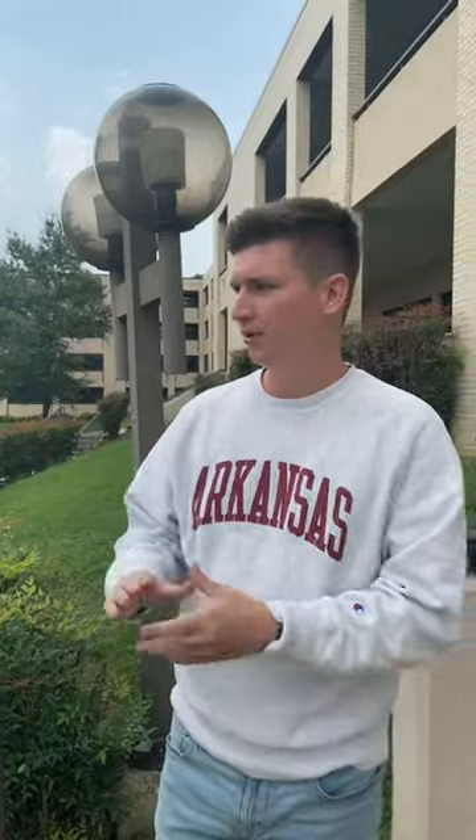Hello, my name is Joey Gimenden. I'm the coordinator for residence education over Walton Hall, and today we're going to be taking a tour of Bud Walton Hall. If y'all can take a look over here, I'm going to point out where we're at and what's located around us.